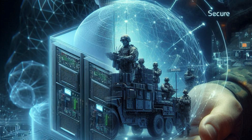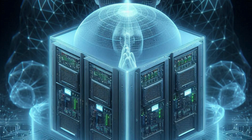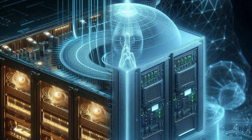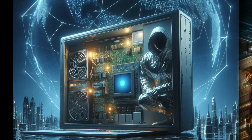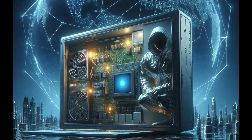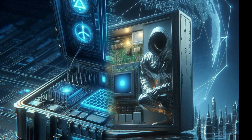Eight: electromagnetic shielding. To protect against electromagnetic interference, EMI, and ensure the computers do not emit detectable signals, they are often shielded with specialized materials. This helps maintain stealth and reduces the risk of detection by enemy forces.